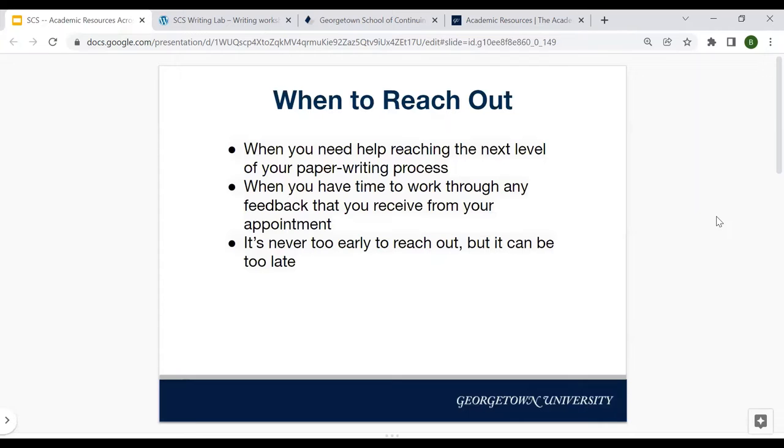So when should you reach out to the Writing Lab? The best way to think about this is when you need help reaching the next level of your paper writing process. Sometimes students think you need to go to the Writing Lab with a fully completed essay, and that is not necessarily the case. In fact, sometimes a more successful Writing Lab appointment might be when you have an assignment and you don't know where to start. You can go in with nothing more than a writing prompt and use that session to help you develop ideas, or go in with a list of ideas and use it to help develop a thesis. Essentially you want to go from one part of the process to the next — whether that be draft one to final copy or from outline to essay.